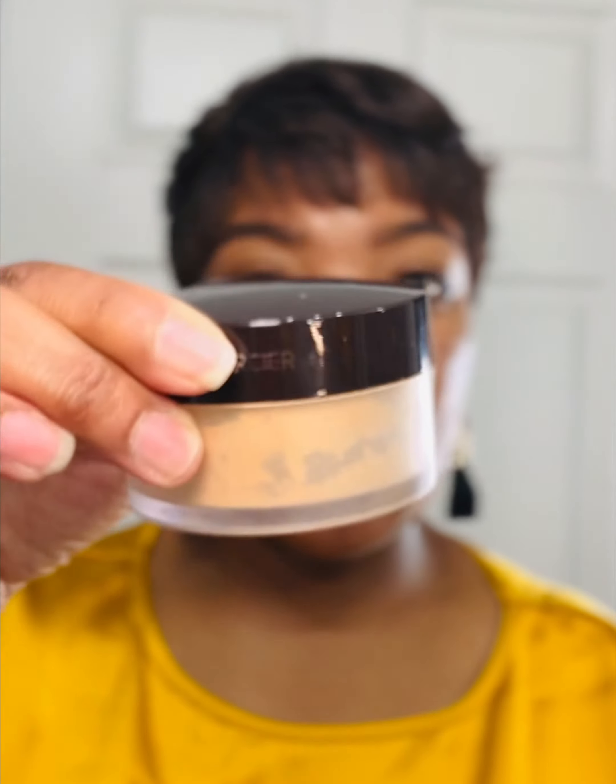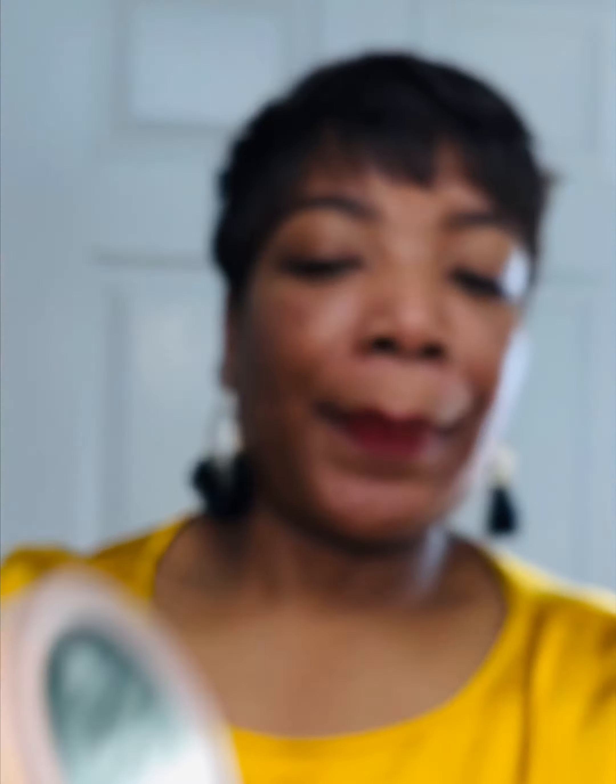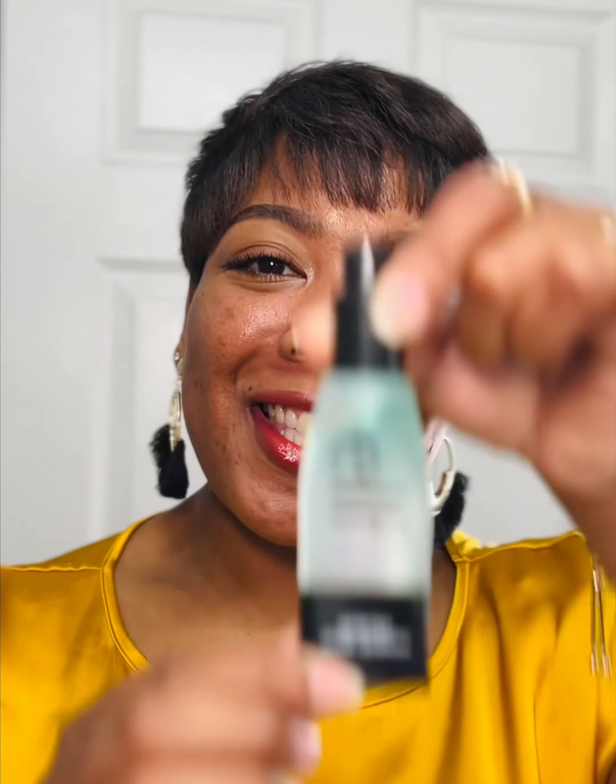You can see it says six months as well. Another example — this is Laura Mercier's Translucent Honey, and that one is 12 months. Lastly, let's normalize reading the directions. This is elf's Putty Primer — this is a dupe for the Milk Hydro Grip.